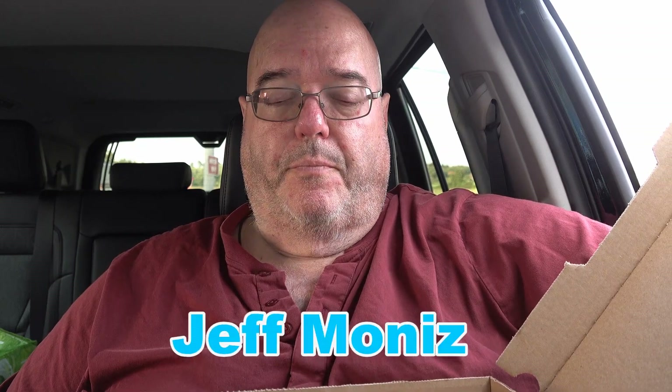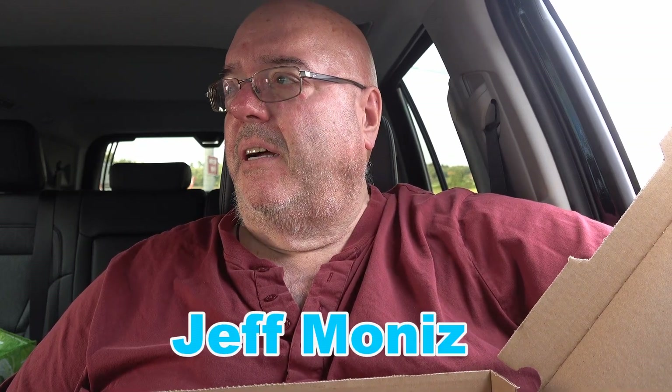Welcome to Preventure Adventure. Today, this beautiful Sunday afternoon, I'm in Warren, Rhode Island on the recommendation of Jeff Moniz, and I'm at Belasco's Pizzeria.